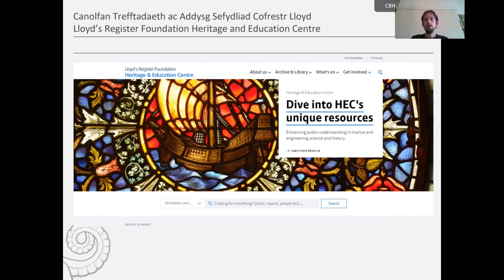The Heritage and Education Centre is Lloyd's Register Foundation's public library and collections archive, based in London, holding material covering over 250 years of marine and engineering science and history. Lloyd's Register Foundation is a charity set up in 2012, but is a product of a much older organisation dating back to the 18th century, when a group of men decided to meet in Edward Lloyd's coffee shop in London to discuss publishing a register to record ships' quality, classification, and safeguard life and property.